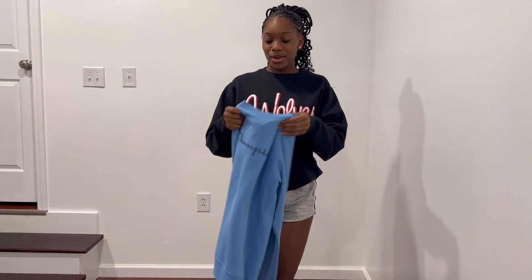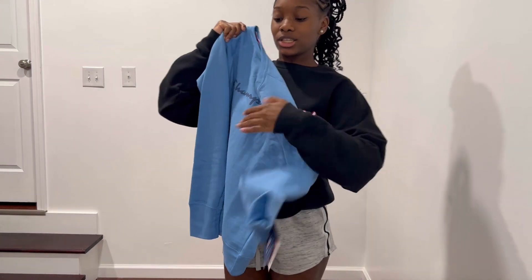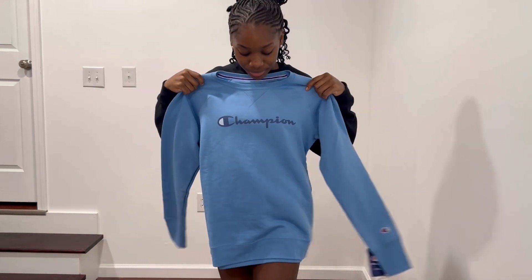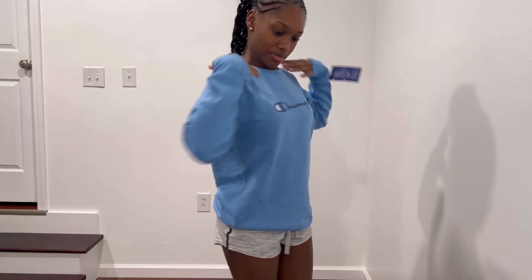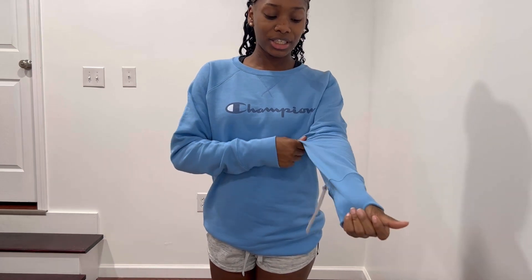First we're going to start with TJ Maxx. We're starting with this cute blue Champion hoodie — here's the front and the back. This was $16.99. So this is what the Champion pullover looks like. The back is plain.